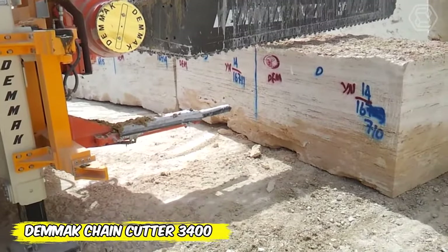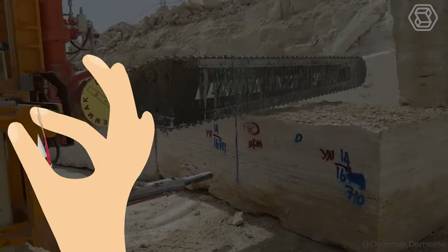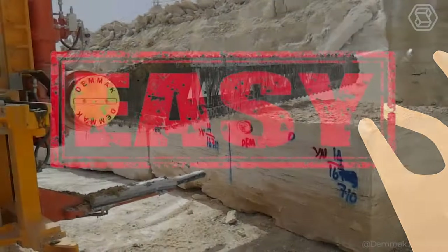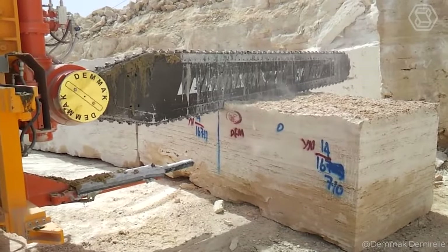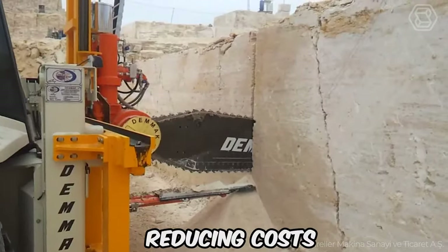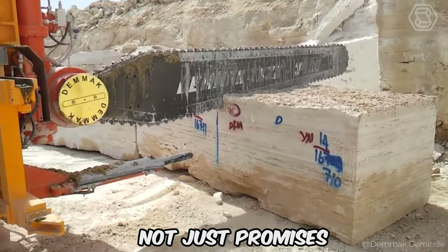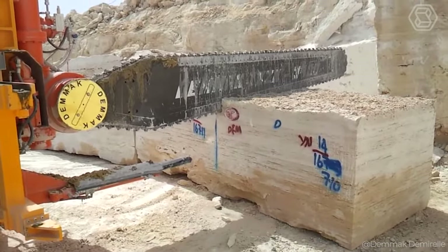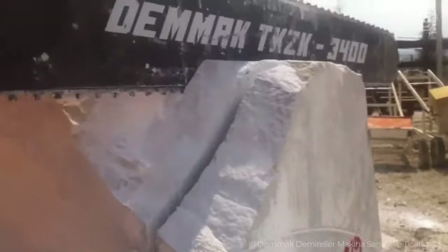Why waste days on something that could be done in hours? With the Denmark Chain Cutter, every task becomes easier. It's power and precision in every movement that can change the way you think about what's possible on the job site. Reducing costs, speeding up work, increasing safety — not just promises, but reality. Rest assured, the Model 3400 Chain Cutter is what you need to get the job done efficiently.